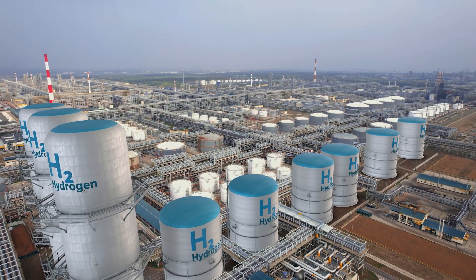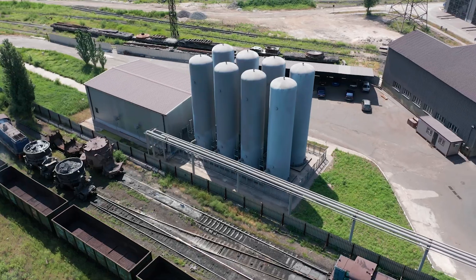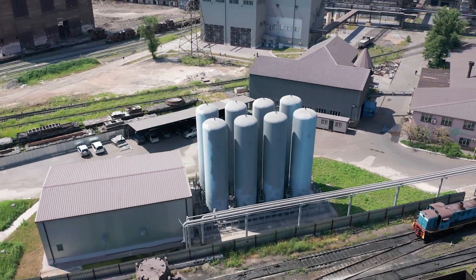Hydrogen might be an available source if a facility is located near one of the hydrogen hubs that are being constructed now, but other areas might at this time be too geographically distant.